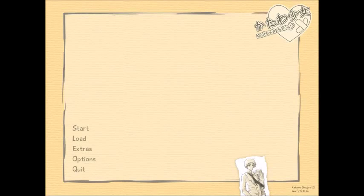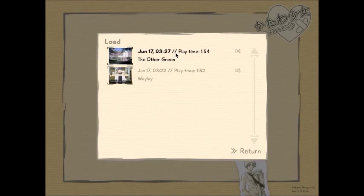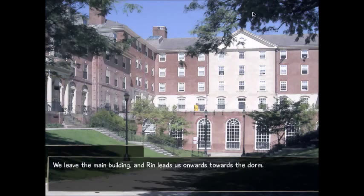Welcome back to another episode of Let's Play Katawa Shoujo. We are going to continue off from what happened last episode.